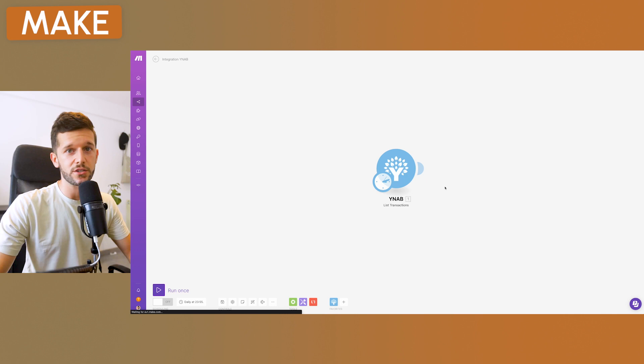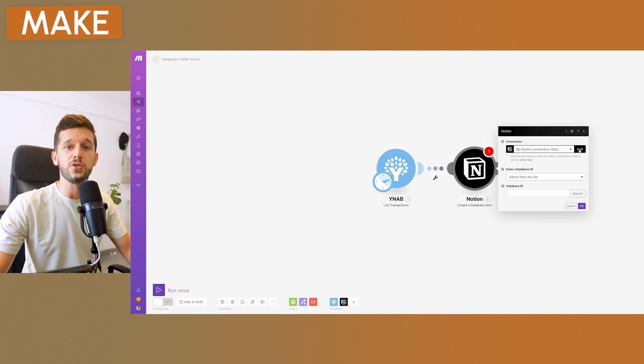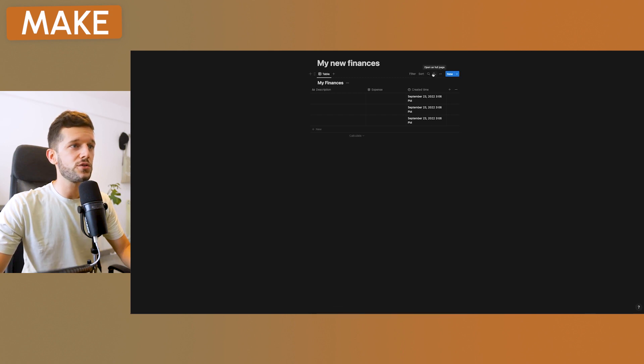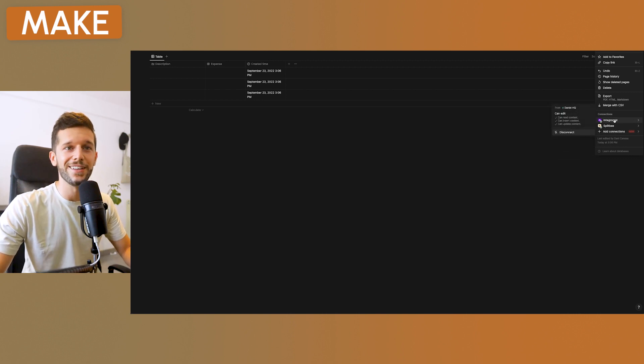After listing the transactions, we want to send them to Notion. Add a second step: find Notion and select 'Create a database item.' This will ask you to log into your Notion account. Make sure you give Make access not only to Notion but specifically to the database you've created. During setup, you'll be asked which pages to share — type your database name, click on it, and you're good.